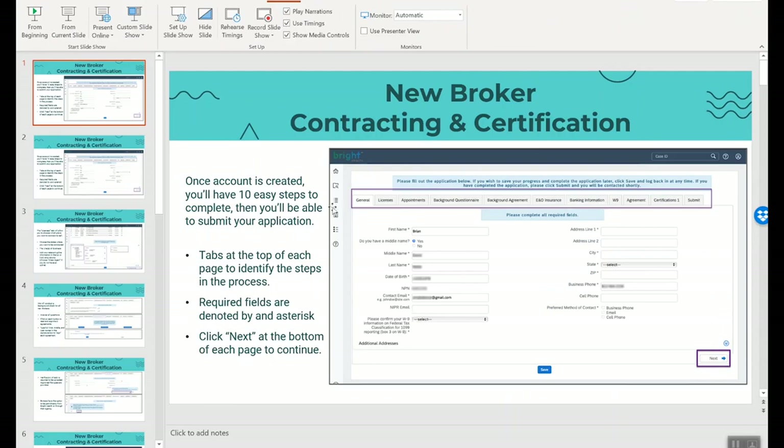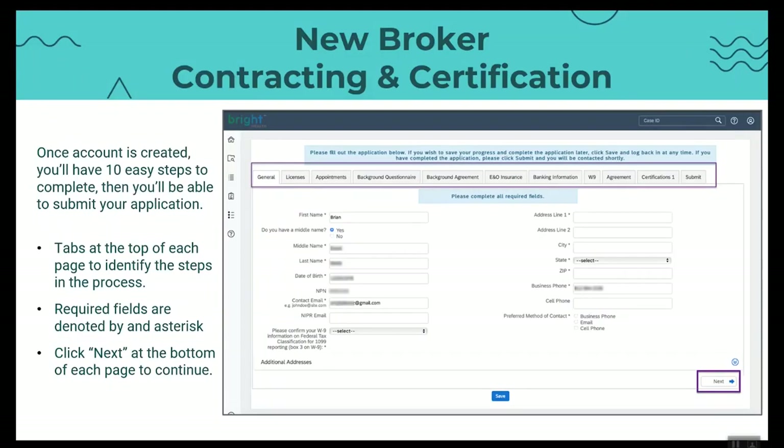I'm not going to walk through the actual contracting process since that would take more time than we want for this short video, and I don't want you to see all my personal information and bank account details either. What you'll see once you log into the contracting website is a screen with tabs across the top. It starts with 10 tabs. We don't really count the submit button at the end because that's all it is — just one button. On each page, you do have asterisks beside any required field, and at the bottom of each page you can save your work or click next to proceed.